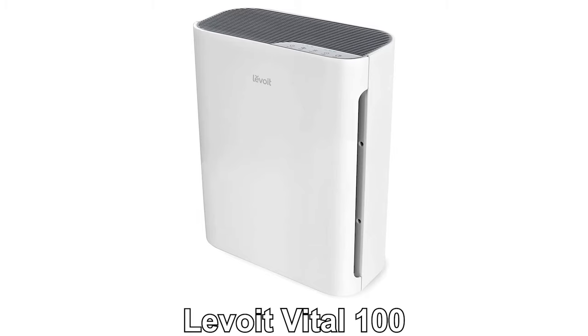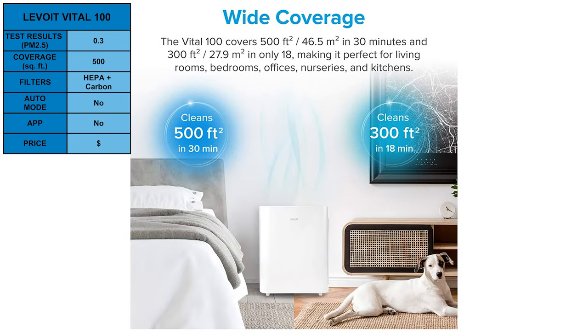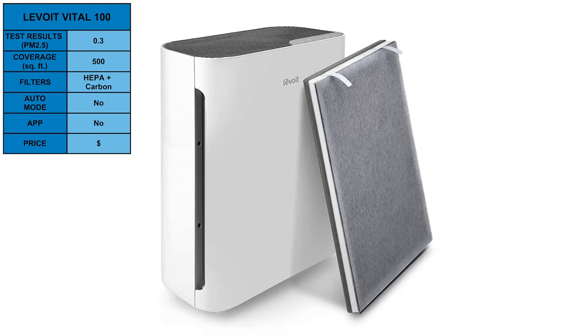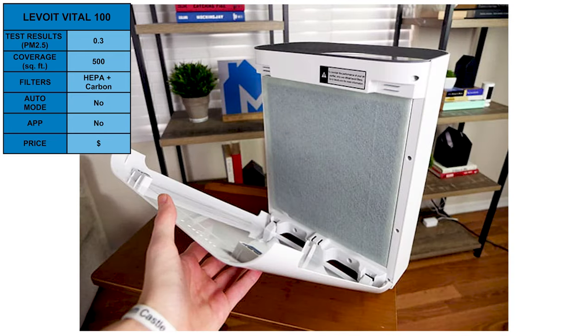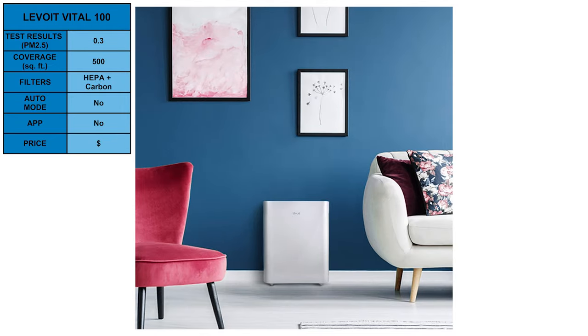Next, the Levoit Vital 100. In our test, it was able to reduce PM2.5 to 0.3 and it can purify spaces up to 500 square feet. Like most Levoit air purifiers, it's fairly basic in its design — no smart integration, no auto mode, and no fancy filters. It's essentially a white box with a reasonably high-power fan, HEPA filter, and carbon filter. Where it really excels is value. Given the price point to performance ratio, the Vital 100 is another excellent air purifier from Levoit.